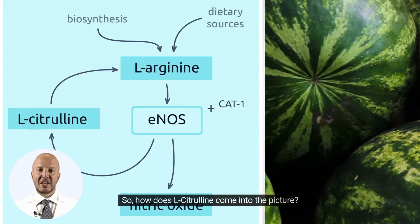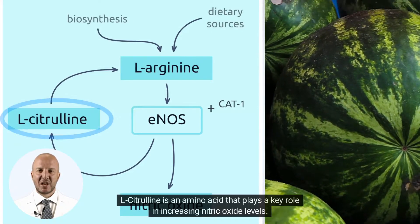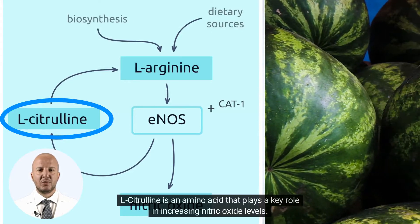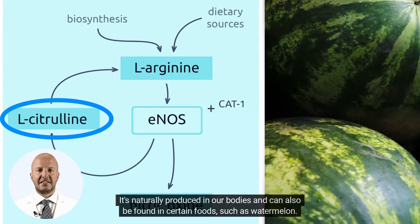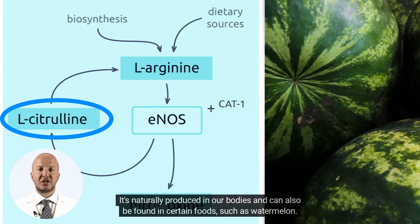I often refer to nitric oxide as the spark plug for your erection. So, how does L-Citrulline come into the picture? L-Citrulline is an amino acid that plays a key role in increasing nitric oxide levels. It's naturally produced in our bodies and can also be found in certain foods, such as watermelon.